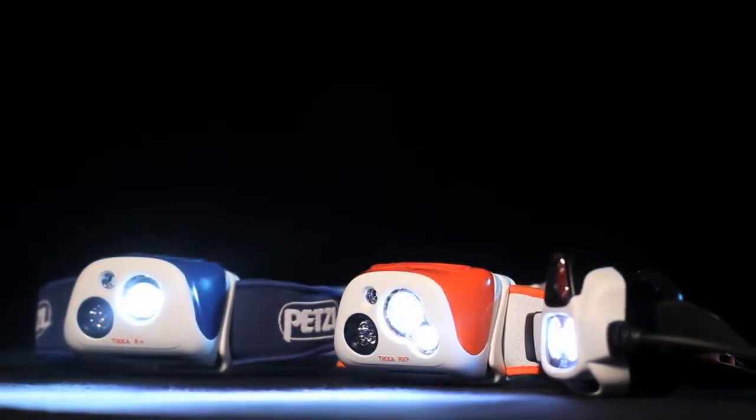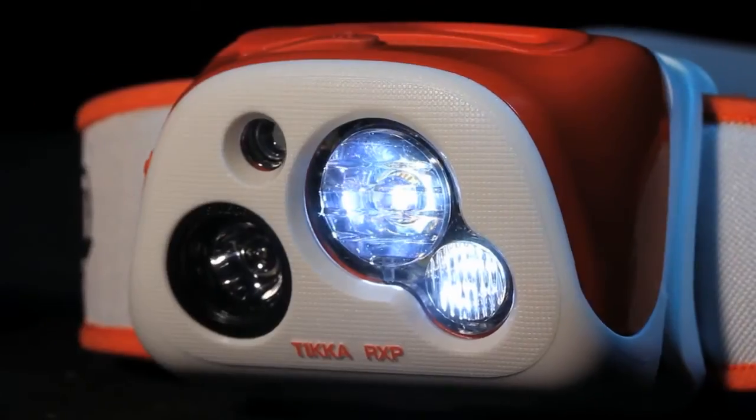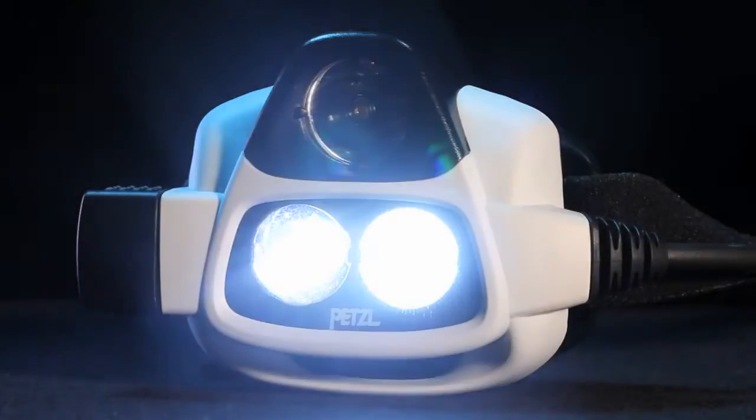The Performance Series is made up of three headlamps: the compact Tica R Plus and Tica RXP, and the powerful and well-balanced Nao.